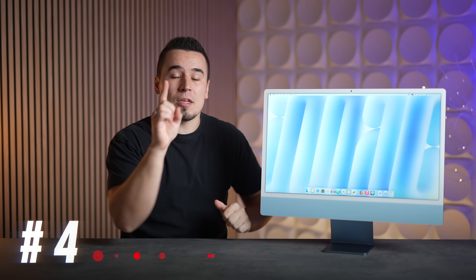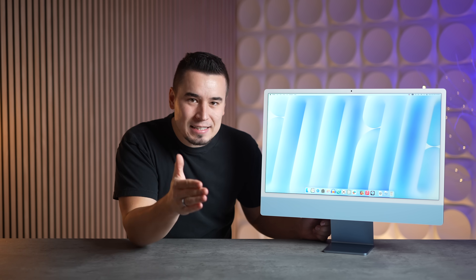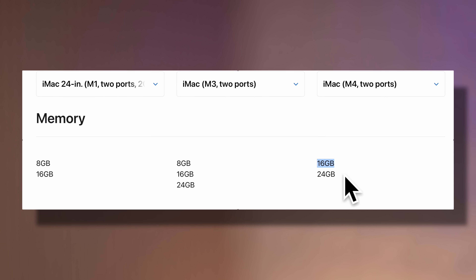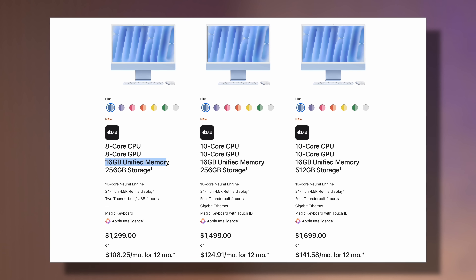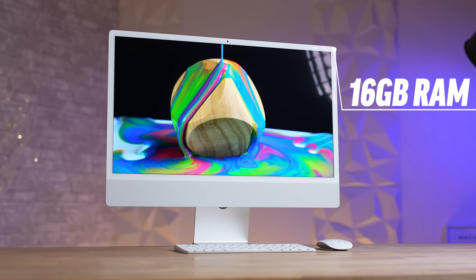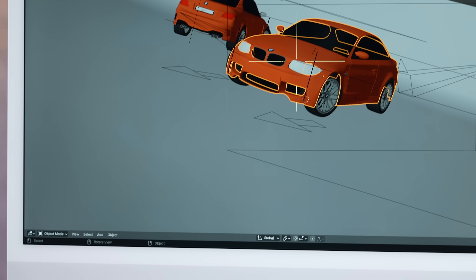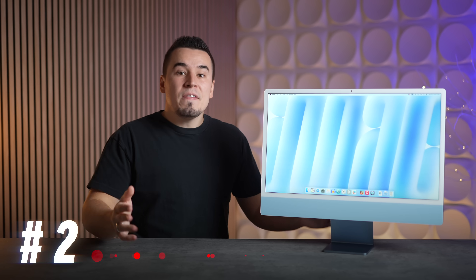Number one: 16 gigabytes of RAM. In 2024, it took Apple probably five or six years too late to bring this — they've been at 8GB for the longest time, and it's been embarrassing. Finally, the base model comes with 16GB, and they did not increase the price — still $1,299. That's an amazing deal. Now nobody has to worry, because 16GB is enough for multitasking, performance work, and opening tons of Chrome tabs.